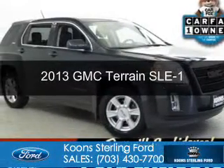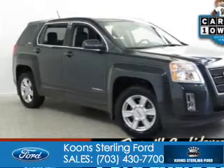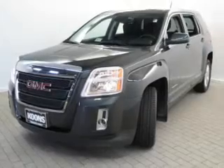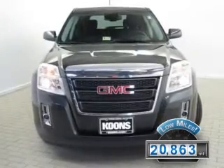This is a used 2013 GMC Terrain. It's powered by all-wheel drive, a 2.4-liter four-cylinder engine, and a six-speed automatic transmission. With fewer than 25,000 miles, this vehicle has a long road ahead.